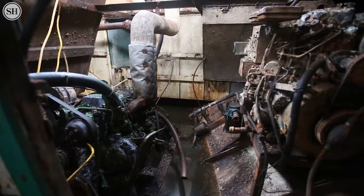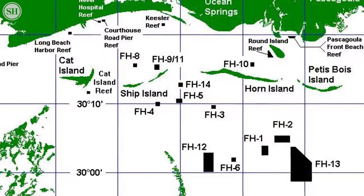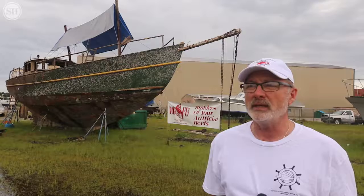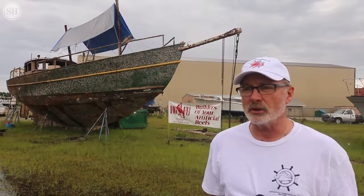Once we get it all cleaned up, we plan on sinking it just south of Horn Island. There are two fish havens out there — either Fish Haven 2 or Fish Haven 13. We'll place it within nine miles of Horn Island, which keeps it within state fishing waters.